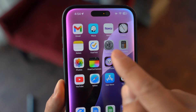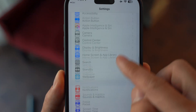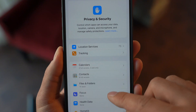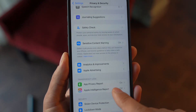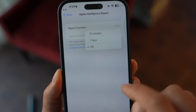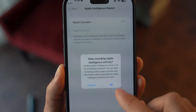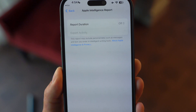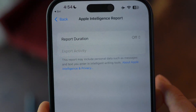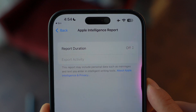Open your Settings and then go to Privacy and Security, and then scroll all the way down to Apple Intelligence Report. Tap on it and toggle off the report duration option. By doing so, you're stopping your iPhone from automatically sending your personal data back to Apple. It's a small step, but it goes a long way in protecting your privacy — and it's going to save you a lot of battery life from background tasks.